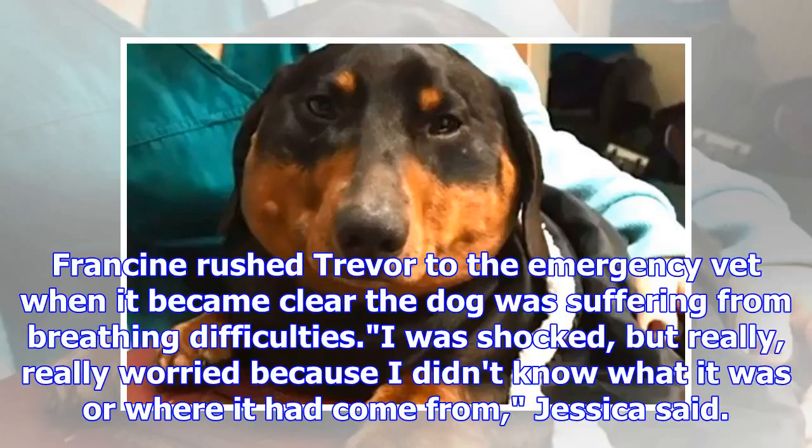Francine rushed Trevor to the emergency vet when it became clear the dog was suffering from breathing difficulties. I was shocked, but really, really worried because I didn't know what it was or where it had come from, Jessica said.